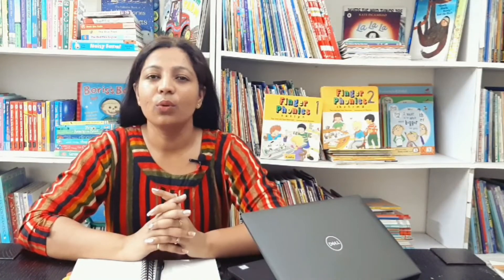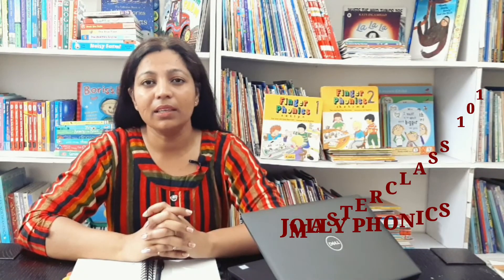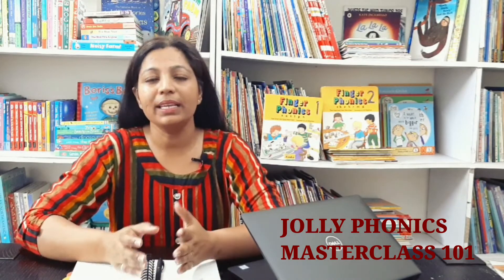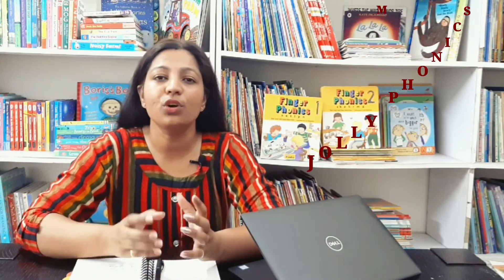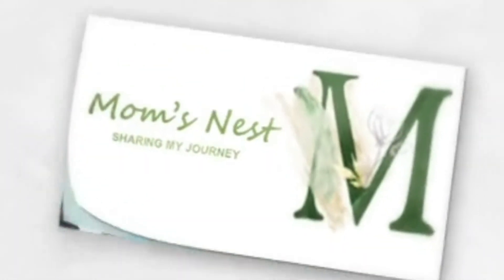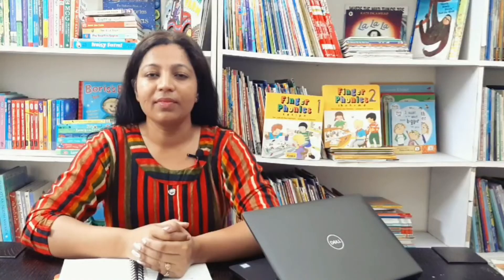Hello everyone, welcome to the very first video of Jolly Phonics Masterclass 101. This masterclass is for all those parents who are interested in teaching their young kids to read and write fluently, and it is for all those educators who want to introduce the Jolly Phonics curriculum into their classrooms.